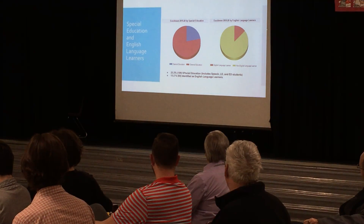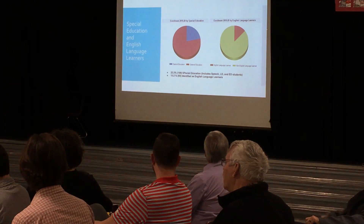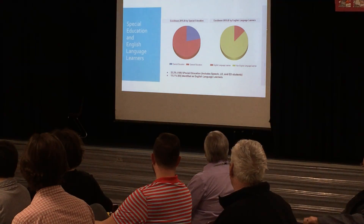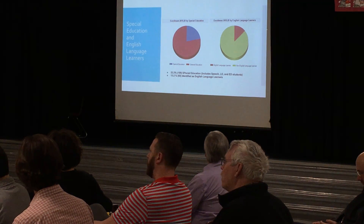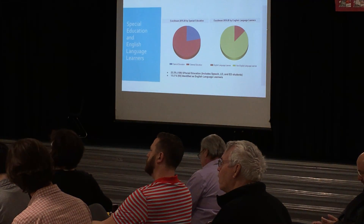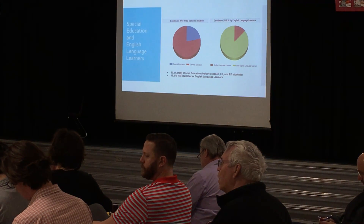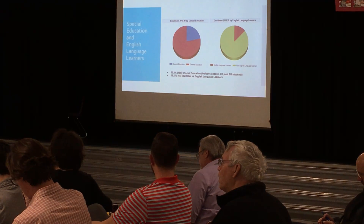Our special education and English language learner population — the left side is special education, the other side is our English language learners. We're at 22.2% special ed population, which includes speech, learning disabled, emotional disabled, other health impairments — anything under a student's IEP falls under that umbrella. Our identified English language learners are at 13.2%. We have Victorian Amigos who is here every day working with those EL students. Last week I served as a judge for presentations students put together on oral skills, and the vocabulary that our English language learners were using was fantastic — they've really made a lot of growth so far this school year.